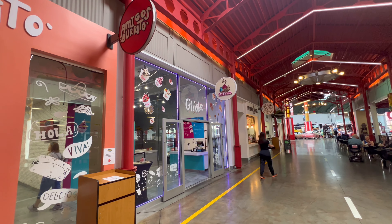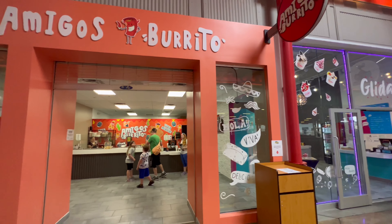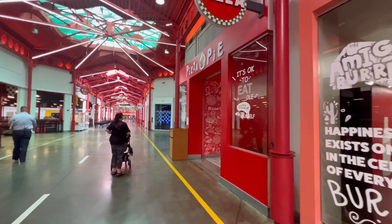Okay, we just got samples from the coffee place, but this is like a split ice cream. Amigos burritos. Pizza. They have like a little bit of everything.